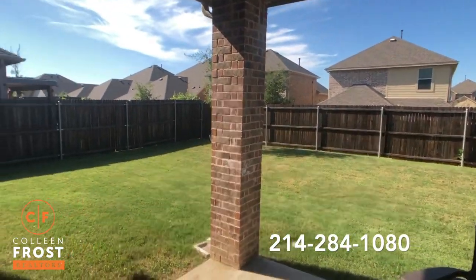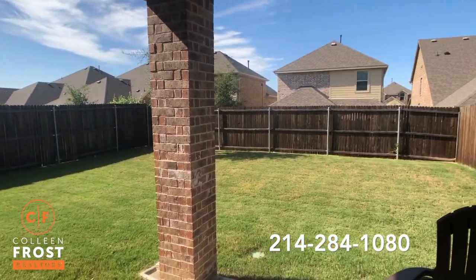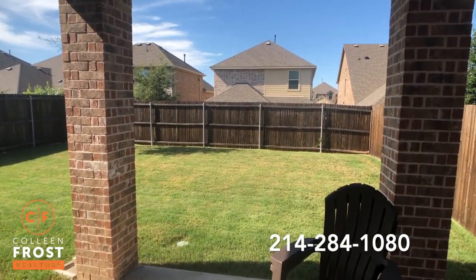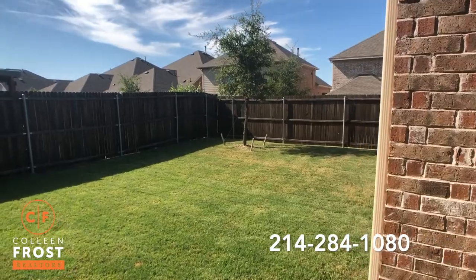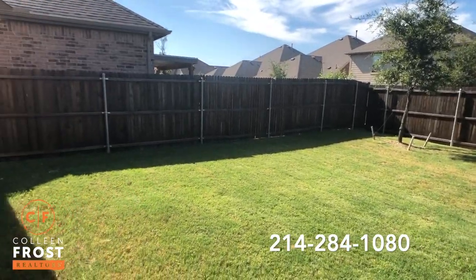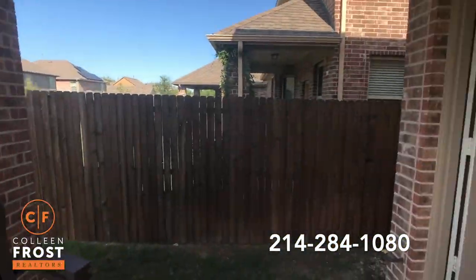Here we come out into the backyard. You have a great covered porch. You'll notice how shaded it is, which is really important for Texas summer nights and entertaining with your guests. It's a great space for kids or pets to play, relax, enjoy, and entertain.